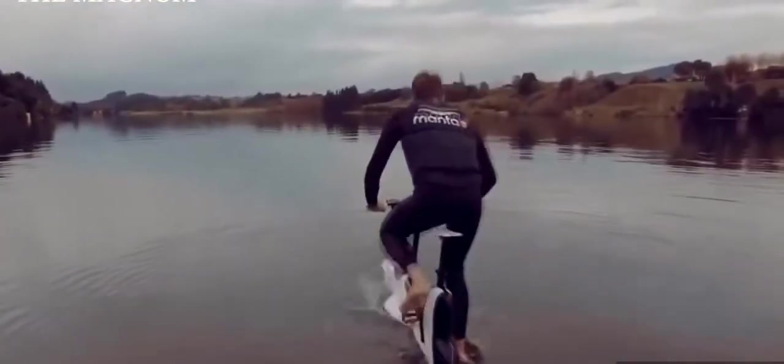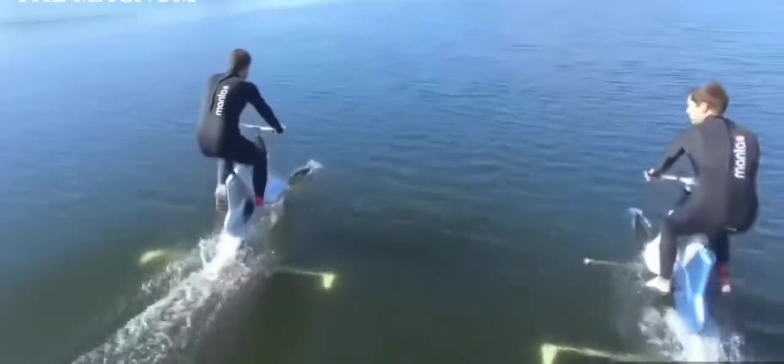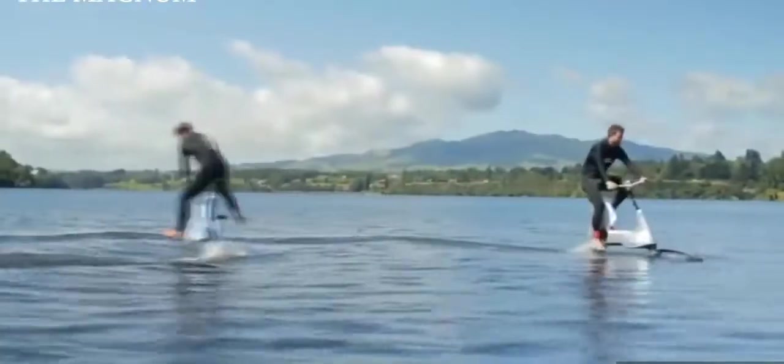The Manta 5 hydrofoil bike, released by bicycle designer Robert Alonso, is a water analog electric bike. His aqua bike has underwater wings and electric-assisted torsion pedals. Manta 5 has an aluminum frame underneath which are two submarine wings.